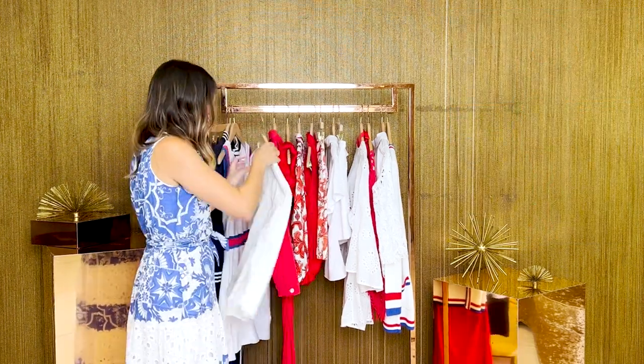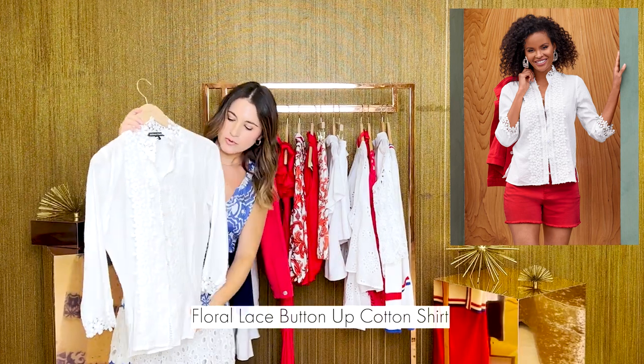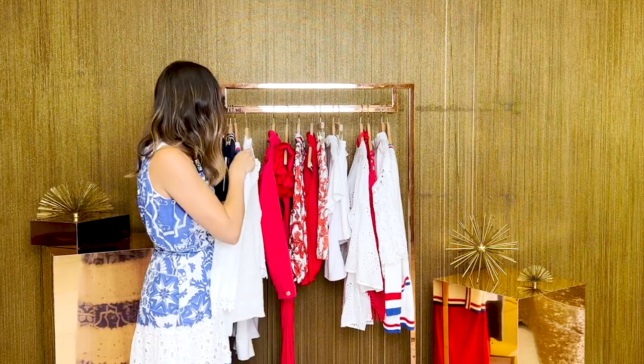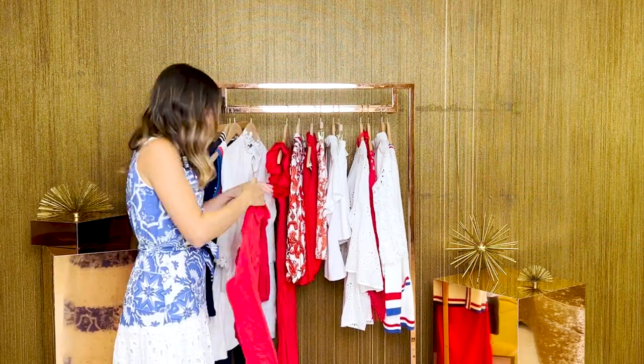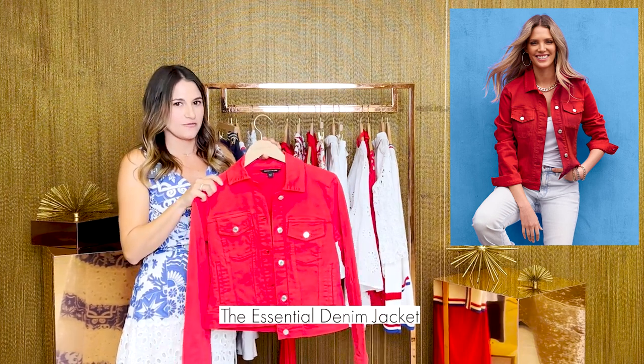Or maybe you need just a classic white top. This one has beautiful lace trim going down the placket and on the cuff of the sleeve. And our best-selling denim jacket now comes in red — we love this color for summer.